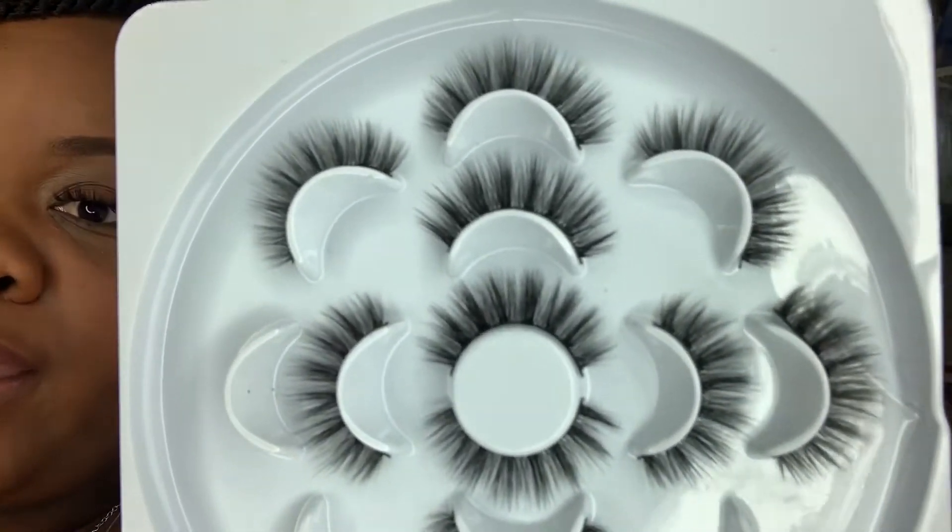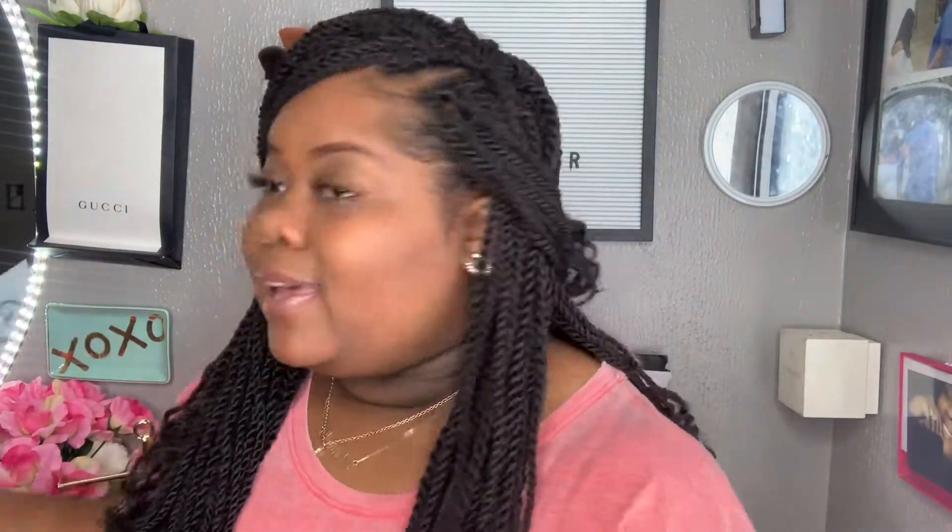Y'all these are really cute and they were like seven or eight dollars off Amazon. I just wanted to come on here and show you all these cute little lashes that you can purchase off Amazon if you're looking for a lot and they're really cheap — eight dollars for 14 lashes, that's a plus. Another cute thing that I picked up from Amazon as well...